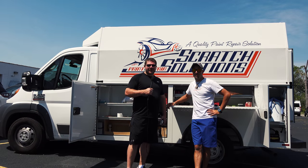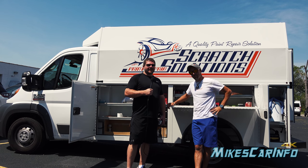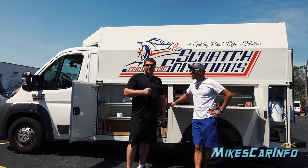Here I am with Michael from Scratch Solutions, the owner of Scratch Solutions. He has a Promaster 3500 with the NAPI hide box on the back, all the tool compartments, and he actually uses it for his business. I wanted to get his opinion based on his experience.